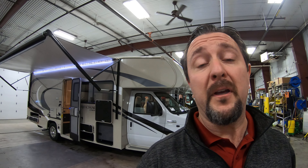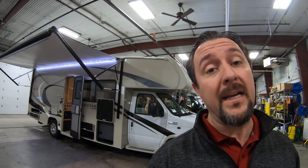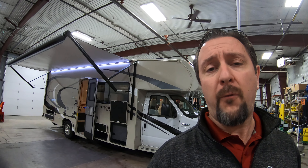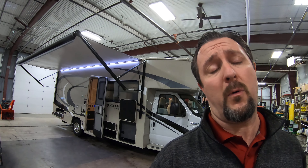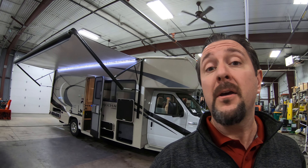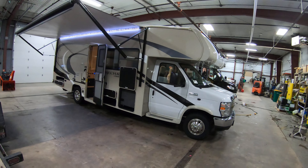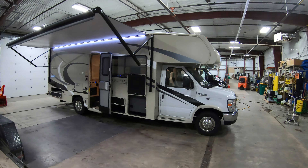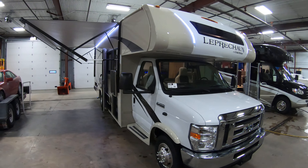Hello, this is Chris Yost at Bullion RV in Duluth, Minnesota. Today is Wednesday, November 13th, 2019, and behind me is a brand new 2020 Forest River Coachman Leprechaun 260 DS Class C Motorhome. We're going to show you the outside, show you the inside, see what you guys think. Today it's about 20 degrees here in Duluth, but it's a balmy 70 degrees here in the shop — that certainly helps out.